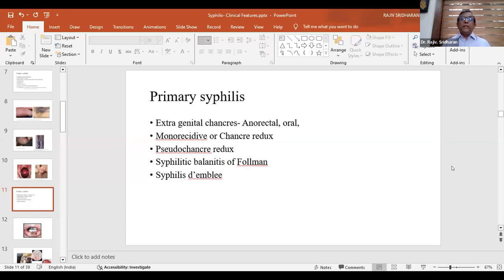Sometimes syphilis presents with only balanitis or inflammation of the glans and prepuce — known as Follmann's balanitis — and this lesion is highly infective. Syphilis d'emblée is occurrence of secondary or tertiary syphilis with no signs or symptoms of primary lesion, usually following blood transfusion of blood with spirochetes or sharing needles among drug abusers. These patients manifest directly with secondary syphilis without any history of a primary lesion.